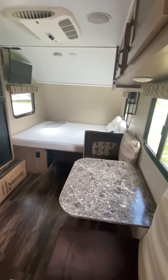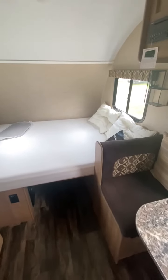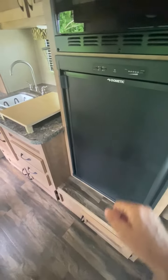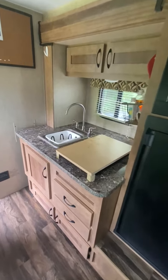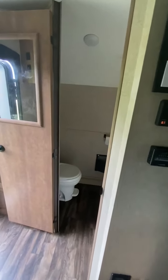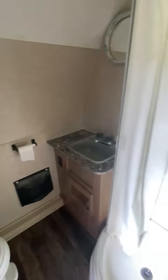But look at all that you get: a nice-size dinette that makes into a bed, a queen-size bed with storage underneath, a 32-inch TV, convection microwave, 5-cubic-foot refrigerator with freezer compartment, lots of storage, a two-burner stove under the cutting board, and if you look back here, a full-size bathroom with quite a bit of storage and a nice shower.